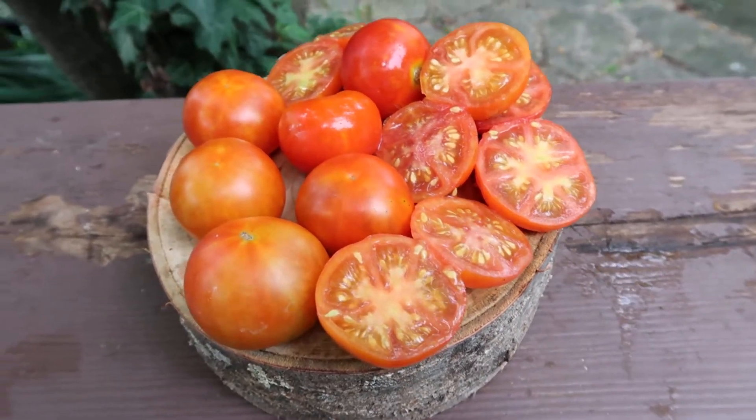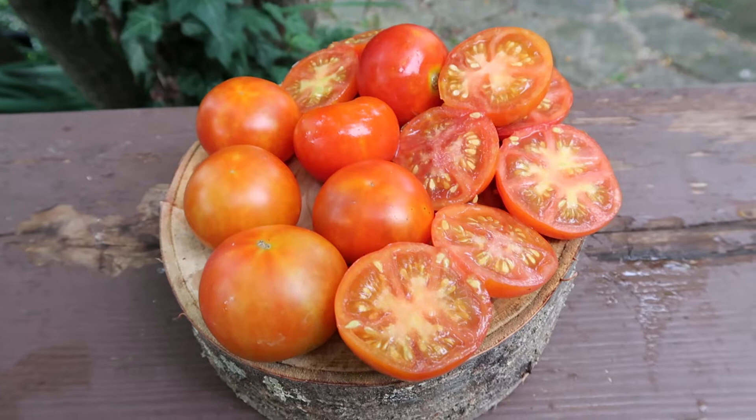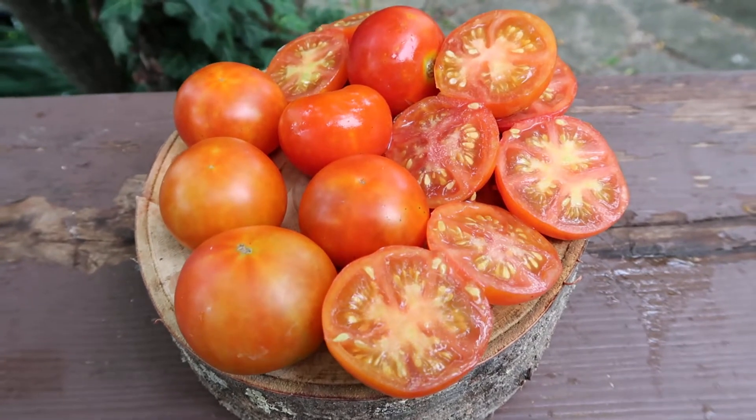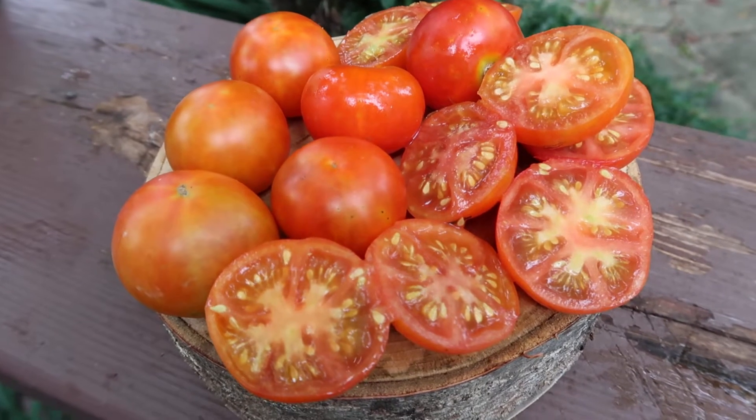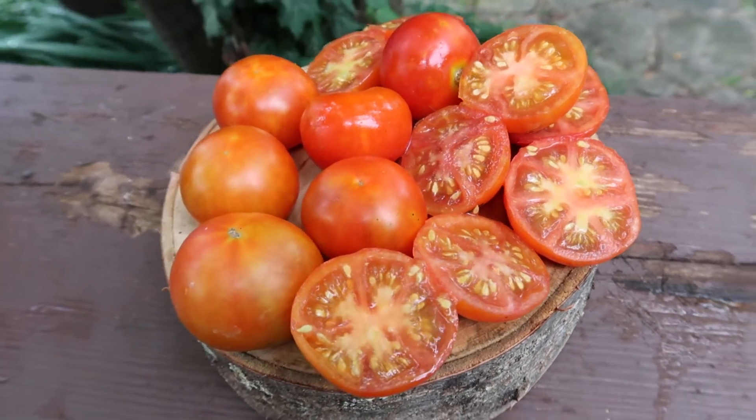But it is very early. I clocked this one about 55 days from transplanting when they started ripening. And for such an early tomato, they're pretty good. This is Stokes Alaska.